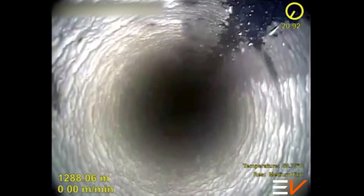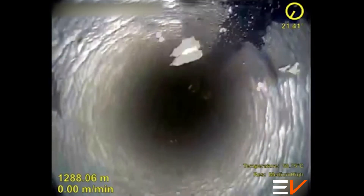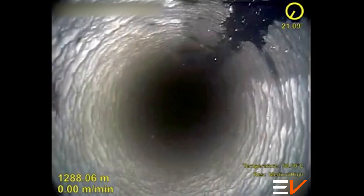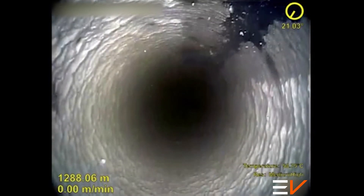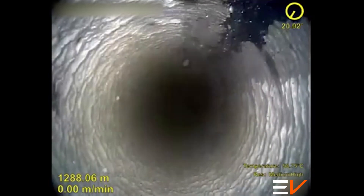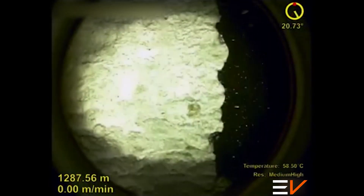On the first frame, the down view camera is stationary inside the 13 and 3/8th production casing. The clarity of the video is remarkable even for a larger diameter completion. There is significant scale build-up and debris can also be seen flowing into the well at this point.